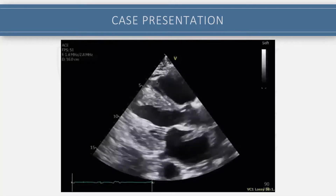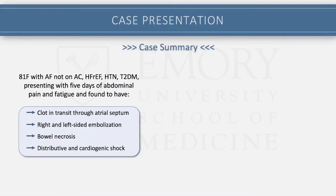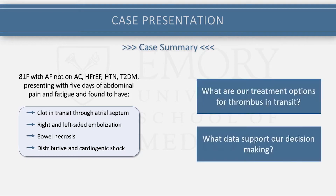Before going on to what we did next, I wanted to step back and summarize the case. So: 81-year-old, atrial fibrillation not on anticoagulation, heart failure with reduced EF, and a few other comorbidities who came with abdominal pain and fatigue. We found a clot in transit through the atrial septum, evidence of right and left side embolization with her SMA thrombus, popliteal thrombus, as well as the PEs, bowel necrosis, and worsening distributive and cardiogenic shock. So we started to wonder: what are our treatment options for thrombus in transit, and what data exists, given that it's a fairly rare entity?